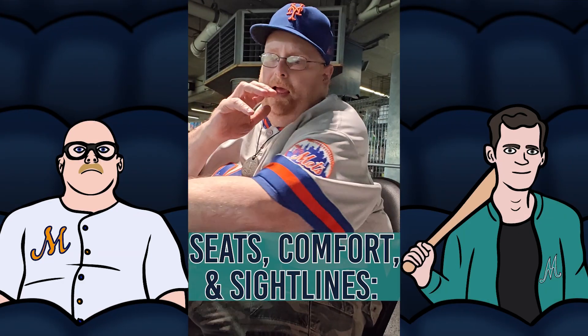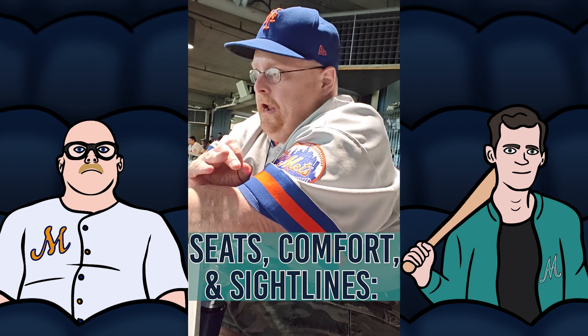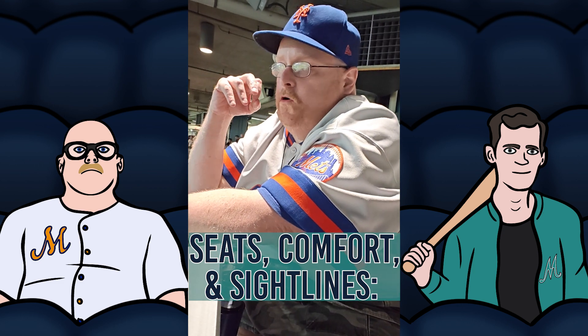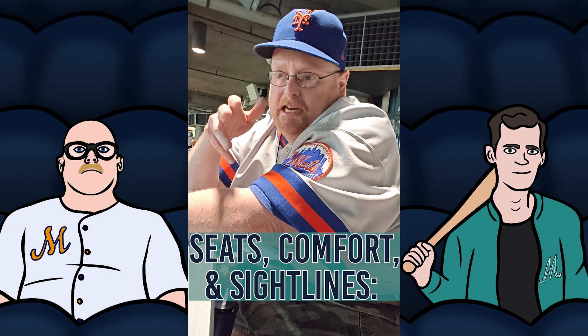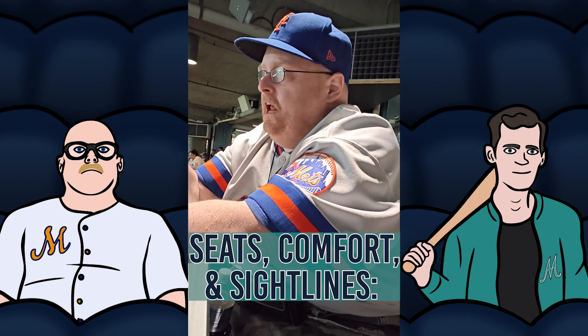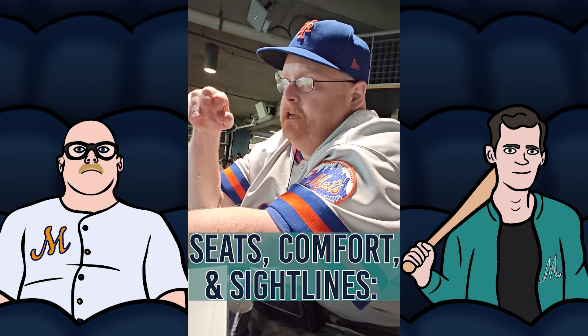One thing I like about the stadium is the seats are wide. The aisles are fairly wide too. A lot of times stadiums try to cram you in, but the seats are wide and you're comfortable. I remember that from yesterday sitting in a regular seat. The sightlines are very good too. I'm going to give the seats, comfort, and sightlines a B+.